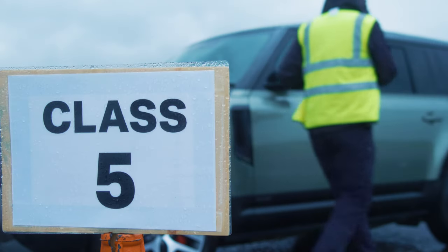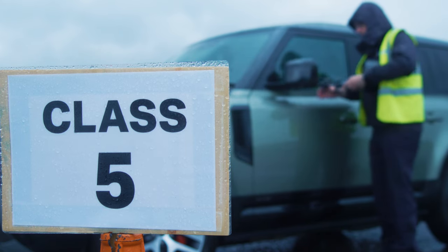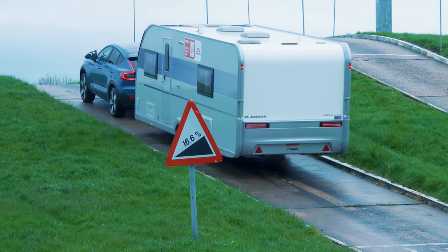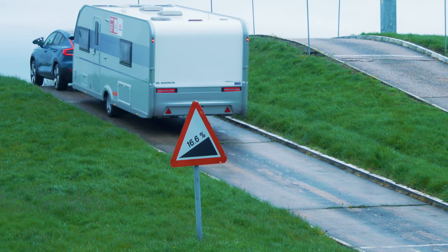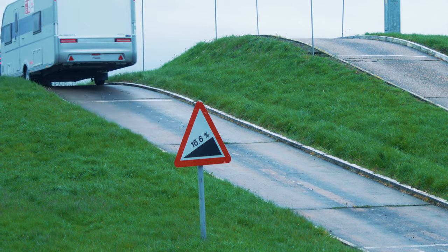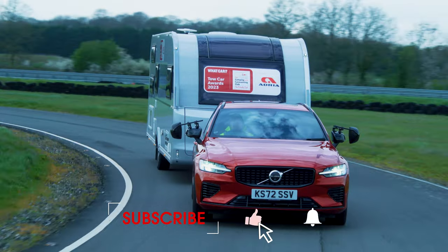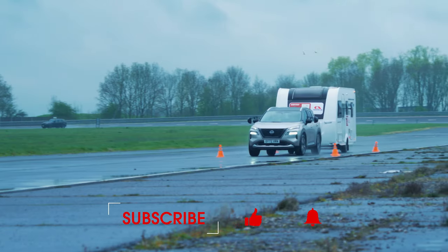So those are the best tow cars of 2023. To read more about the winners and the other cars we tested at the Tow Car Awards, pick up a copy of What Car magazine or go to whatcar.com, where you'll also be able to find a great deal on your next car. Thanks for watching and don't forget to subscribe to our channel for lots more buying advice, new car reveals and reviews.